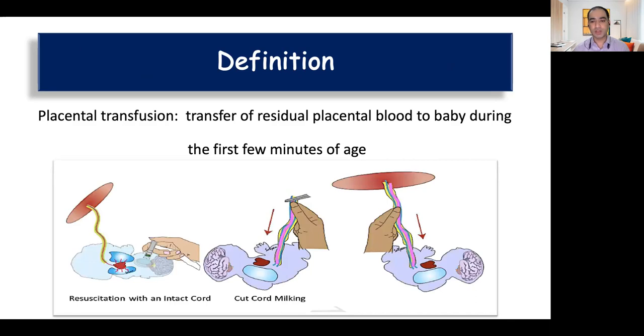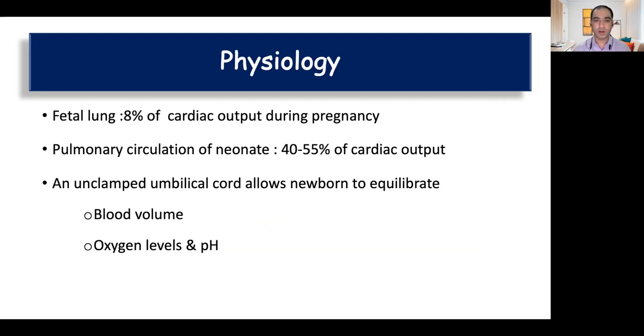It is usually of three types. The most common one is delayed cord clamping. The other includes cord milking, which is again of two types: cut cord milking and uncut cord milking. The last and most recent one is intact cord resuscitation, where resuscitation is done with an intact cord.